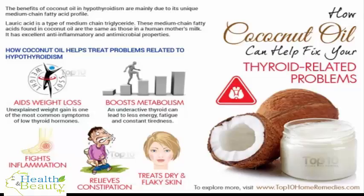2. Boosts metabolism. Thyroid hormones play a key role in how your cells function and affect your metabolism. An underactive thyroid can lead to less energy, fatigue, and constant tiredness. The medium-chain fatty acids in coconut oil enter easily into the mitochondria — the cell's energy-burning powerhouses — where the fats are converted to energy, giving a boost to metabolism and raising basal body temperature. When ingested, lauric acid is converted into monolaurin, which has antiviral, antibacterial, and anti-protozoa properties, improving both metabolism and immunity.